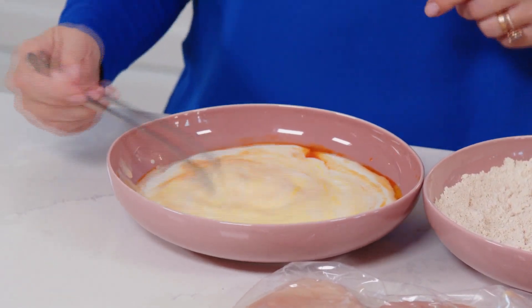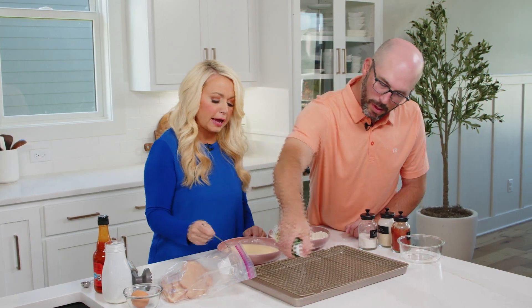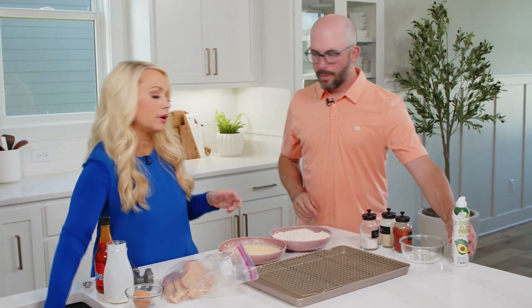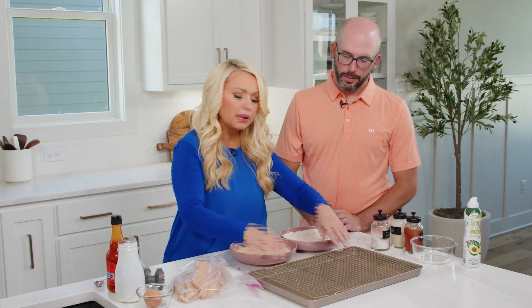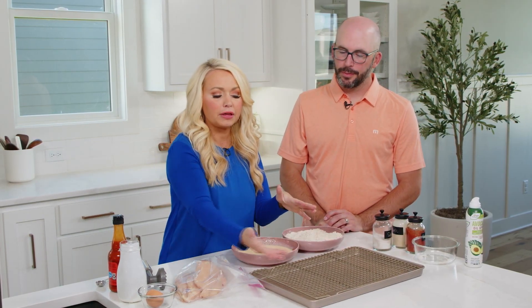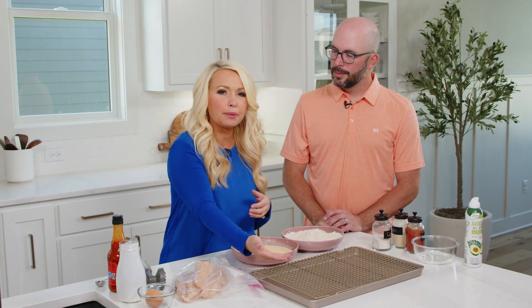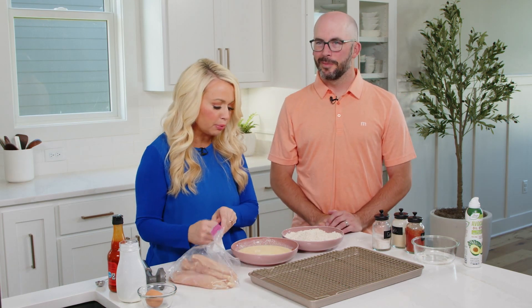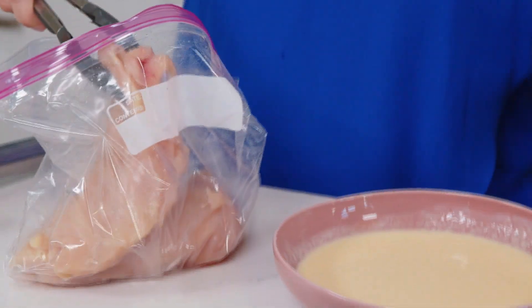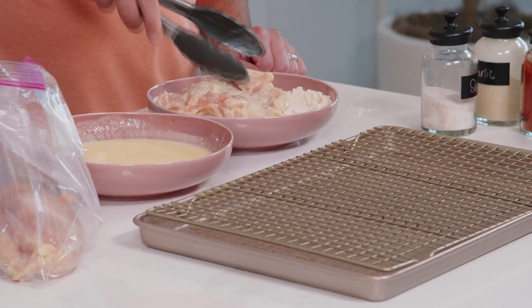Sean, can you grab the sheet pan? Go ahead and spray it with a little bit of cooking spray. I have a drying rack — a cookie rack — that sets into the pan, and that's really important. When you make these sandwiches, you need heat on both sides of the chicken so both sides get crispy. If you just cook the top and the bottom is sitting on the pan, it will get soggy underneath. So I'm going to dip the chicken in the wet and then into the dry to get it nicely coated.